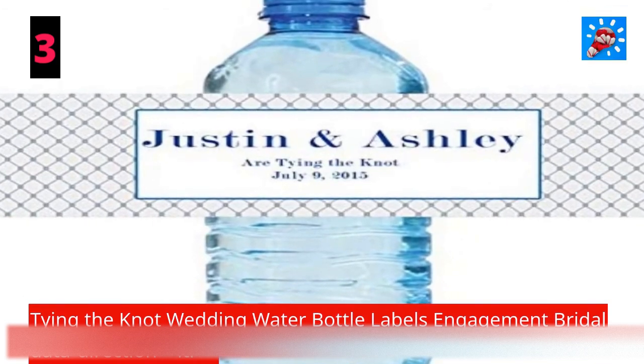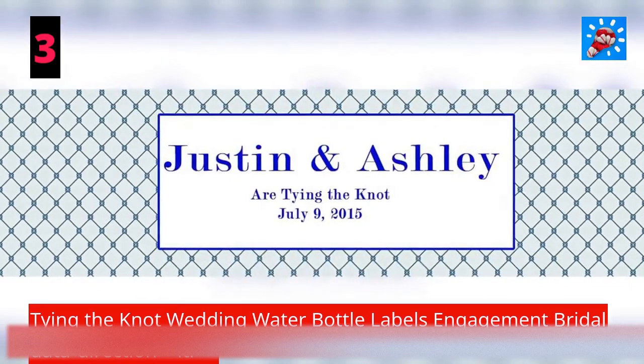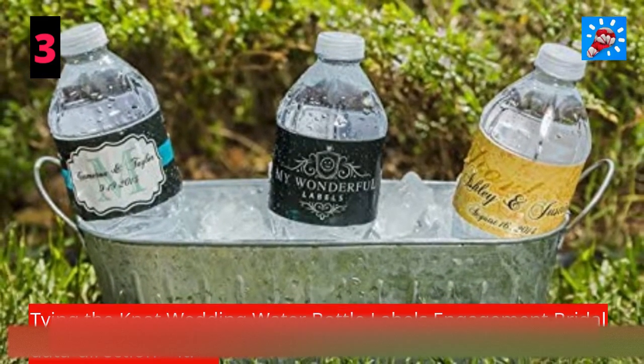Tables Engagement Bridal — perfect for weddings, bridal showers, or any other special occasion, personalized with the names and date you want. Once you have ordered, send a message with the details of what to print.